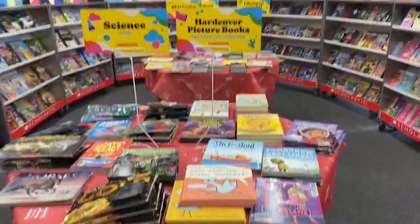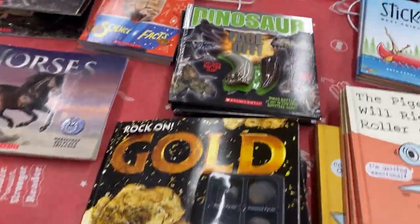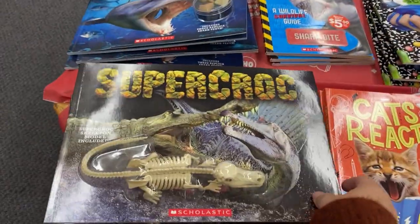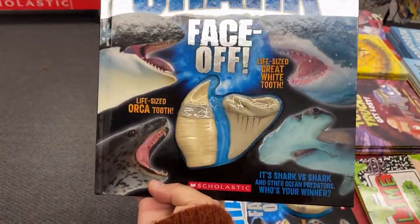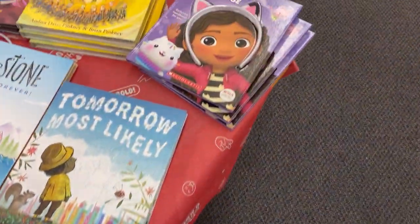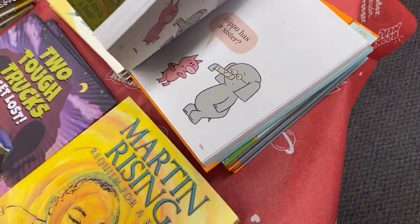Over here at our tables we have half hardcover picture books and half science books. The science books look really cool — we got some gold dinosaur teeth, horse books, a super croc, another one with shark teeth, crystals and geodes, another one about sharks, and another slime book. We also have our pigeon books, some Gabby's Dollhouse, and this really gigantic Piggy and Elephant book — it's got a bunch of stories inside.